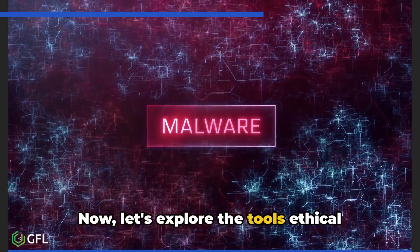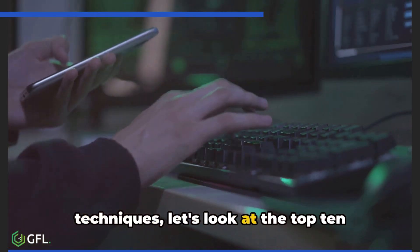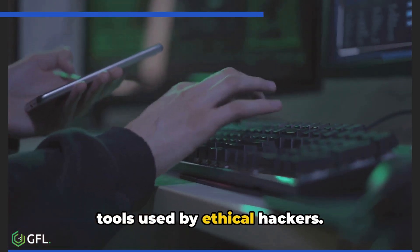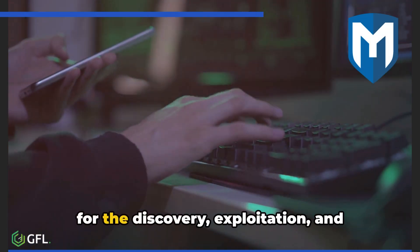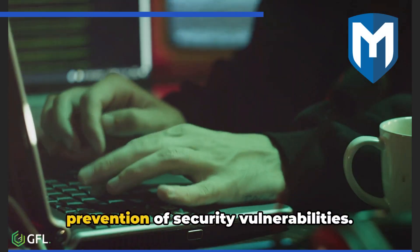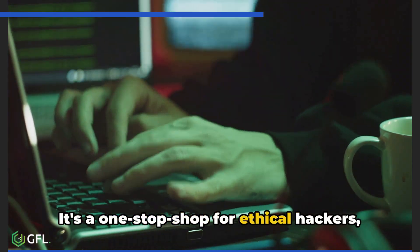Now let's explore the tools ethical hackers use. First, we have Metasploit — a powerful framework that allows for the discovery, exploitation, and prevention of security vulnerabilities. It's a one-stop shop for ethical hackers, providing a platform for writing, testing, and executing exploit code.